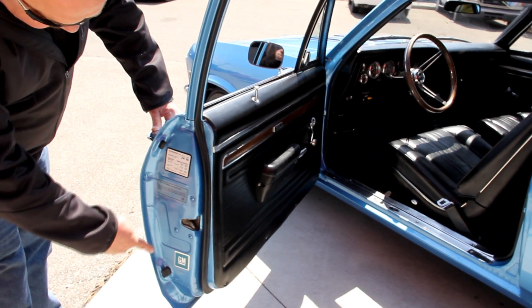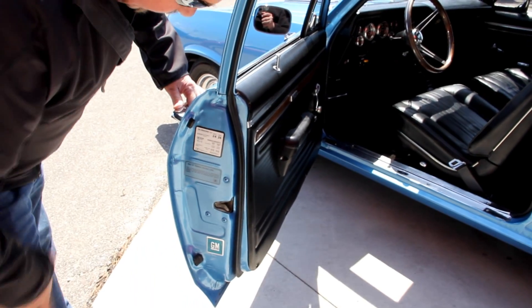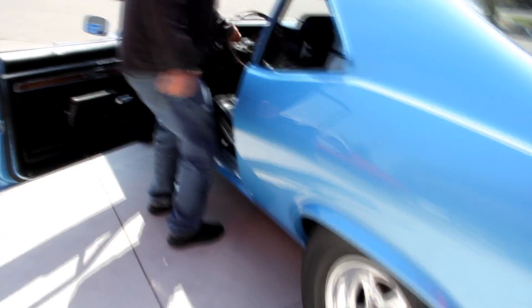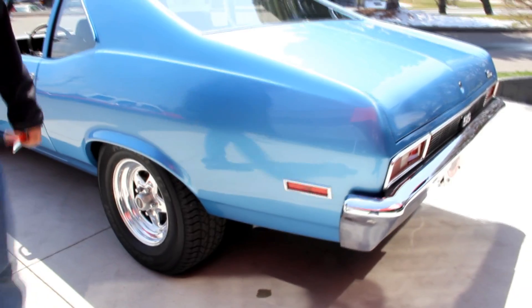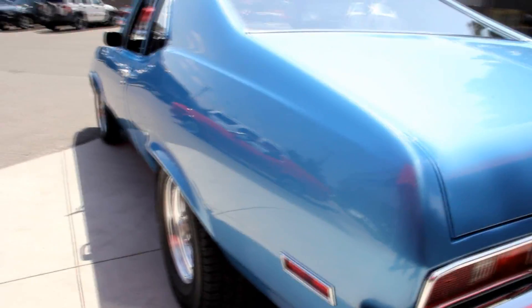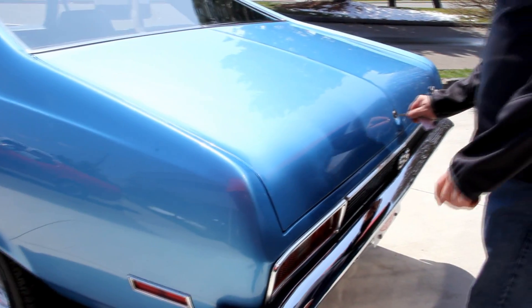It's got all its own stickers. The lips here on the door look good. We'll grab those keys so we can open up the trunk. Look down that quarter panel — look how nice and straight it is. Look how nice the door fits to the quarter panel. Let's get in the trunk.